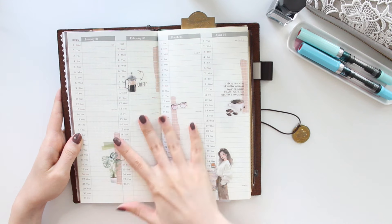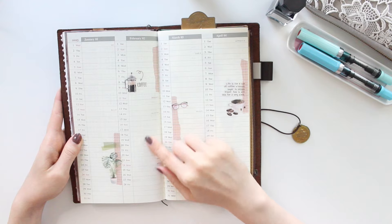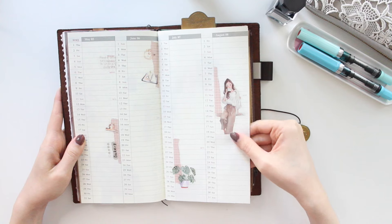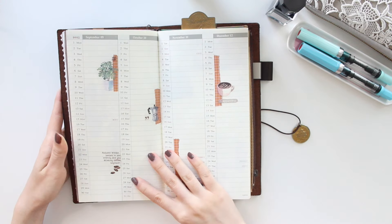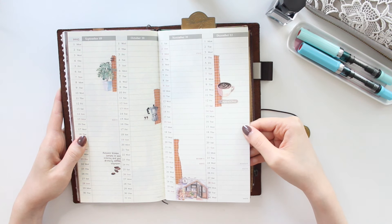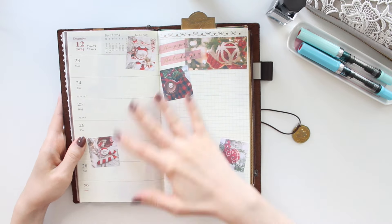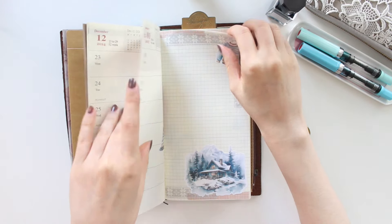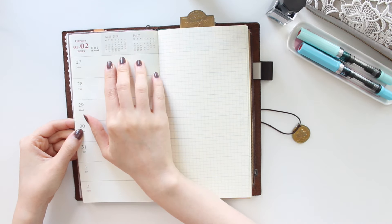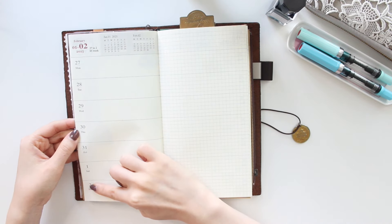This section has a perpetual calendar and what I've done is pre-decorated it with some stickers. I'm going to use this section as my gratitude journal — each day I'll just write something I'm grateful for. I find that's really important, especially if you believe in the law of attraction and abundance thinking. I got my pages prepped for that.